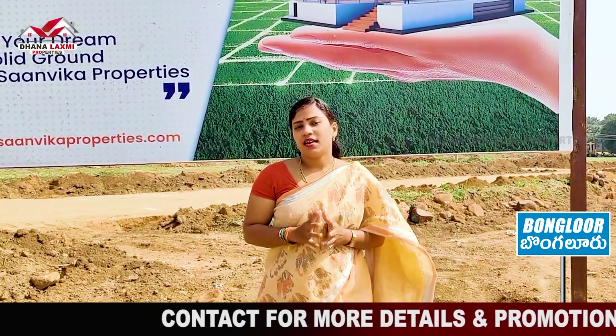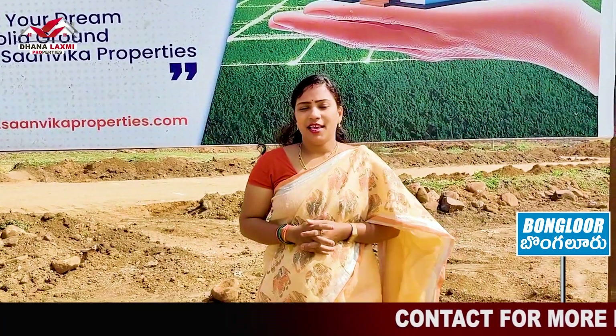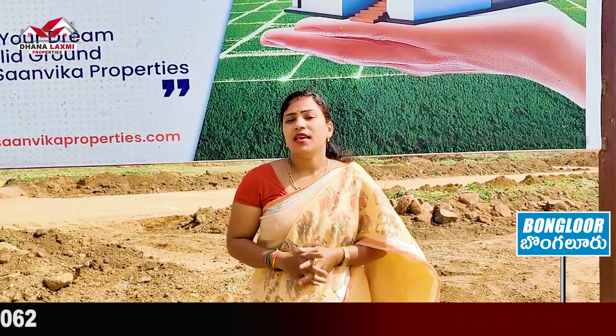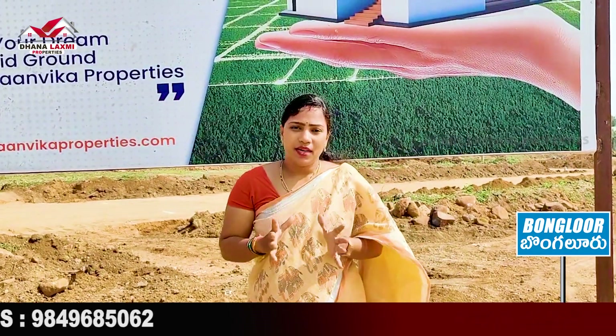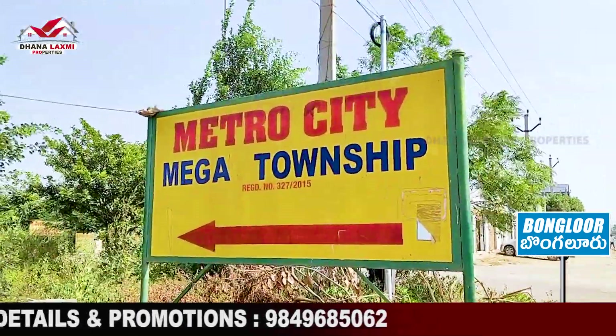We are going to showcase a ready-to-construction property on Sagar Highway. We are going to build a layout near Pungalur Gate, just 2 km distance. The highway is at 1 km distance. It is a beautiful property.